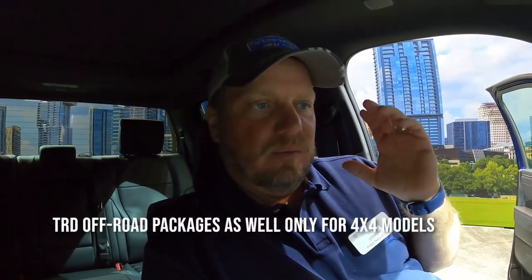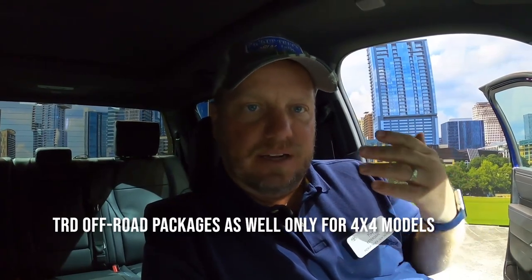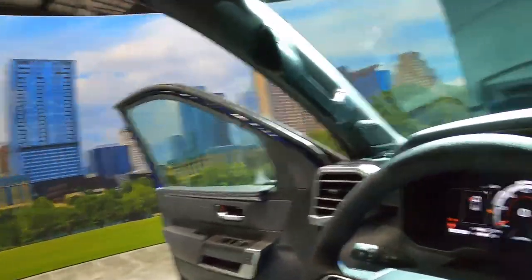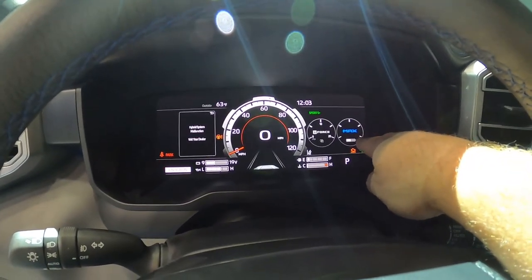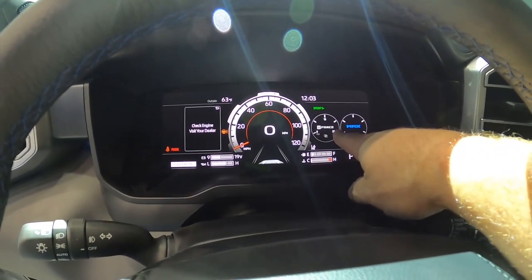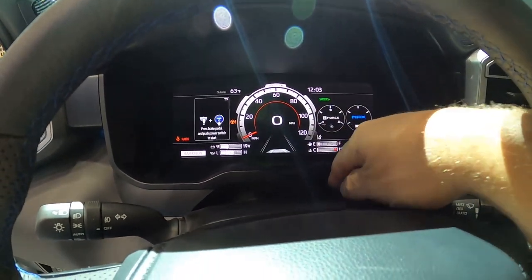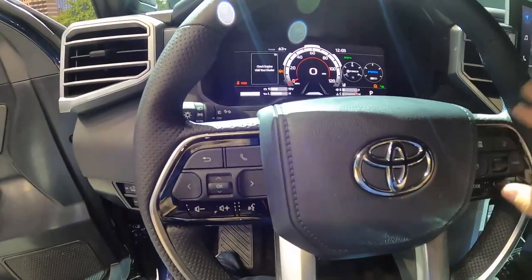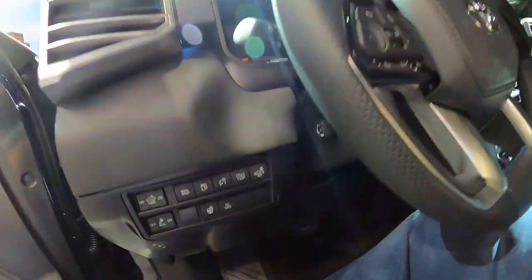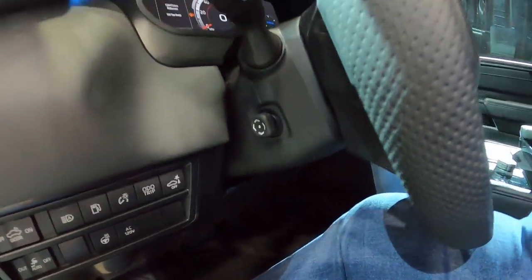We're fixing some of the criticisms that are now being addressed with this truck. This one has the full digital display — we can see the i-Force Max, how much the battery is charged, and what's probably a boost gauge for the turbos. We have a digital speedometer. The controls here and the steering wheel have tilt and telescoping, which is nice. We have the console shifter — there's no column shifter.